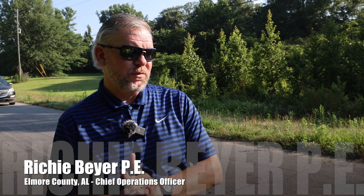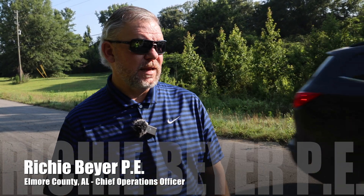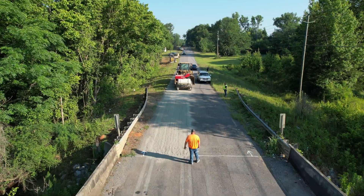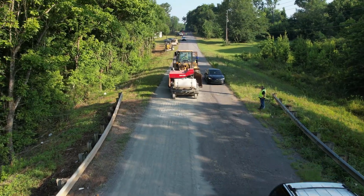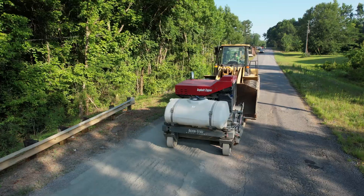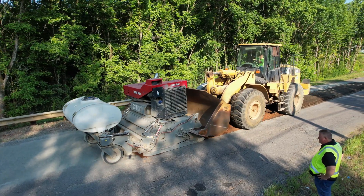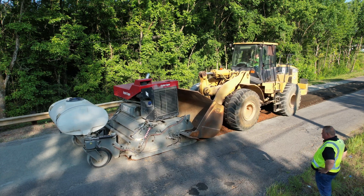The operations out here on old 231 today are an example of what we do throughout the year trying to repair our county roads. It's been close to two decades since we started this whole process and our guys have gotten really good at it. This process right here is really a key element of our maintenance program — back in the early 2000s when we first experimented with it, we just knew we had to do something different and come up with a better way to attack these problems.